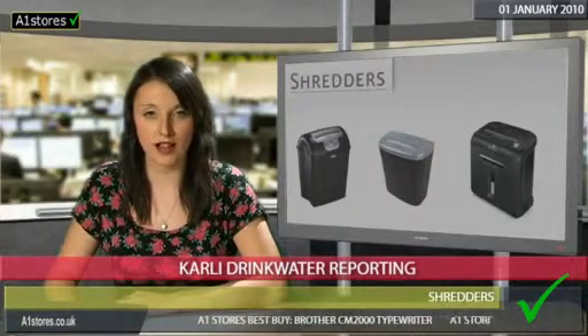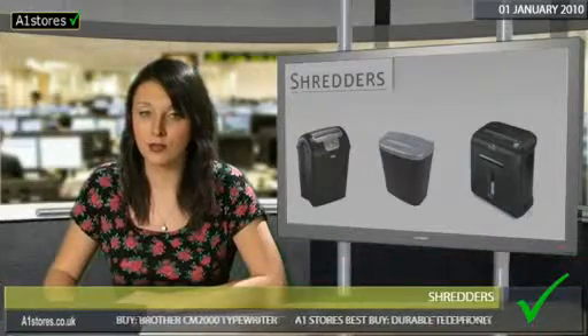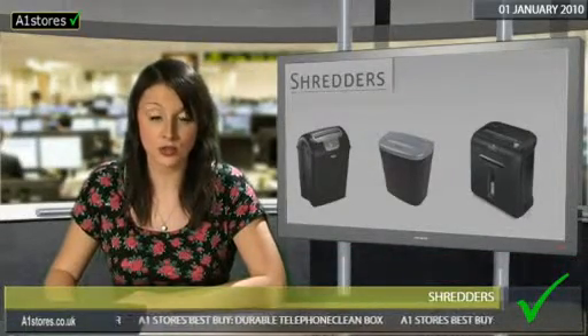The three main considerations when buying a shredder are the types of materials you'll be shredding, the volume of shredding the machine will be handling, and the security level you need to ensure your privacy.